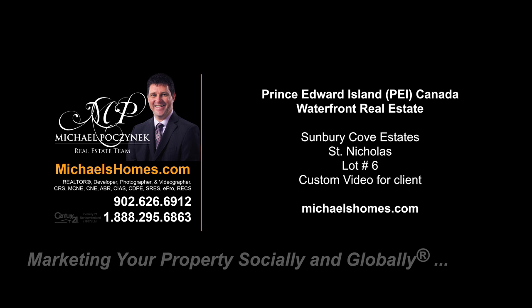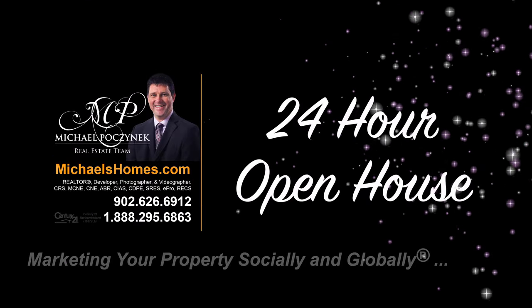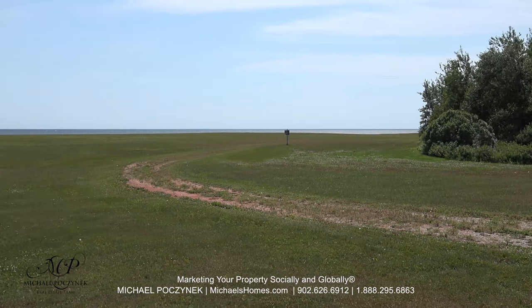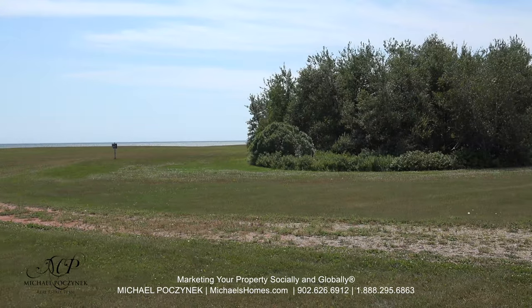Hello and welcome to Michael's Homes HD, Prince Edward Island's number one source for high-definition real estate video. This is a quickie video of lot number six in Sunbury Cove Estate, St. Nicholas, Prince Edward Island.